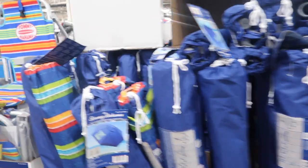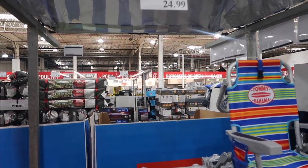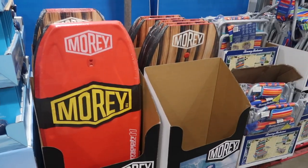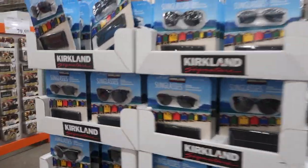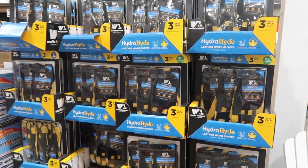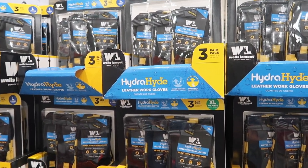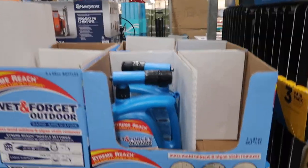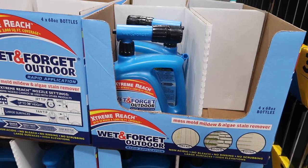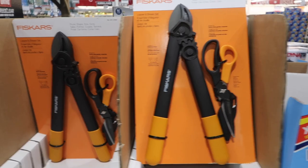More Tommy Bahama — umbrellas and beach chairs. I like that little kid's beach chair, $24.99. Boogie boards, which I'm not sure I've seen out at Costco yet. Sunglasses from Champion and Belova, plus the Kirkland brand. They have Hydra Hyde Ultra Comfort Work Gloves — water resistant, breathable leather palm, adjustable wrist strap. And Wet and Forget Outdoor Hose Mold Mildew spray.